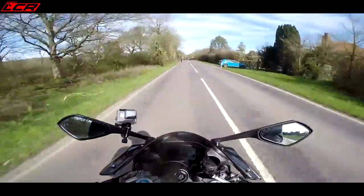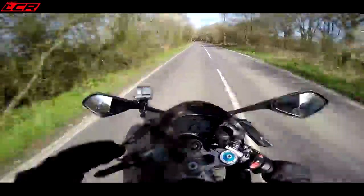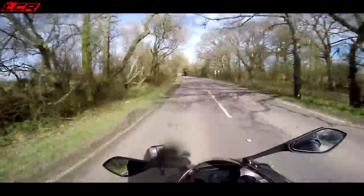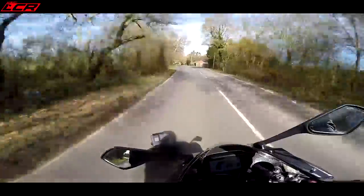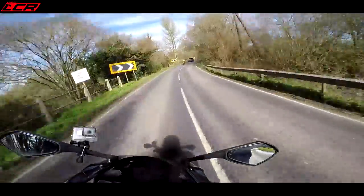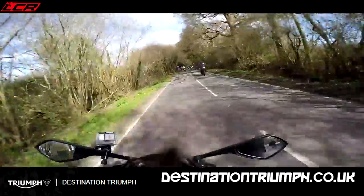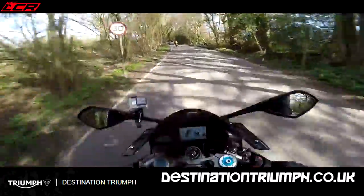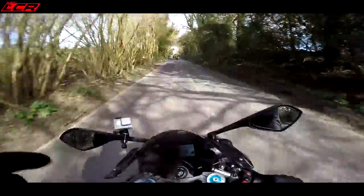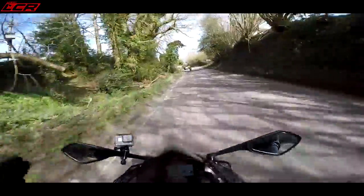So there we go, guys — a quick frantic look at the incredible 765 Daytona Moto2. Is it a replica? Or is it just Moto2? It's the only motorcycle endorsed and licensed by Dorna — this is the real deal. Thanks for watching. Massive thanks to Destination Triumph and massive thanks to Simon for letting me loose on his baby. Somehow I get the feeling I haven't worked this anywhere near as hard as Simon does when he rides it. Massive thanks — take care, guys, ride safe, keep safe, and I'll speak to you all soon. See you later.